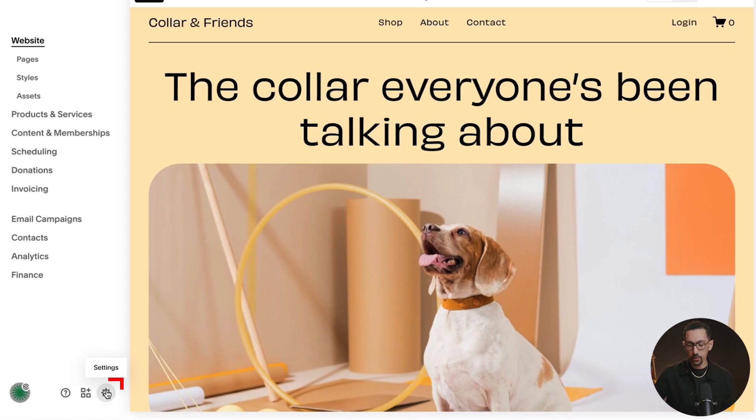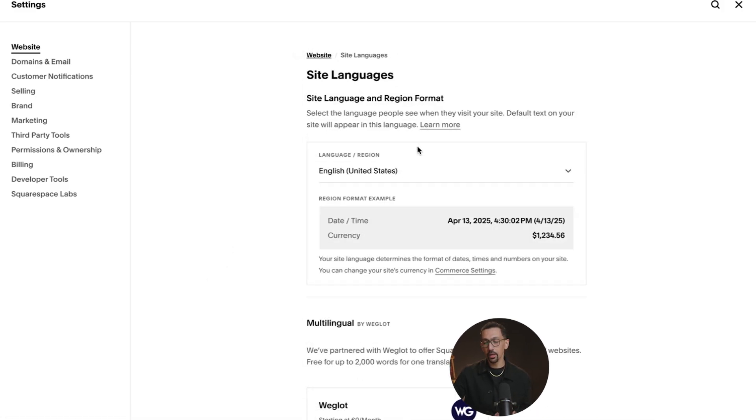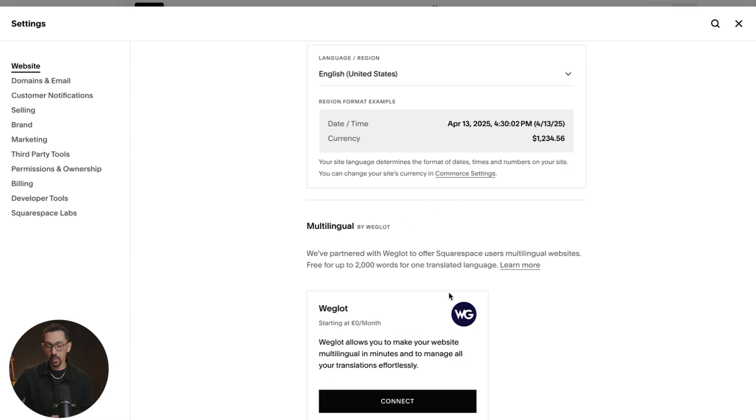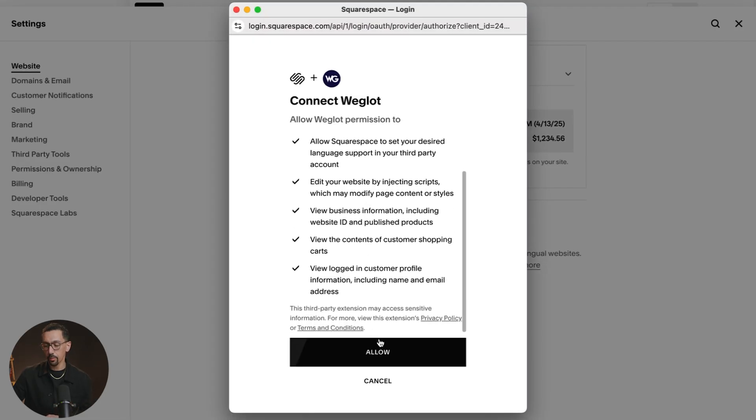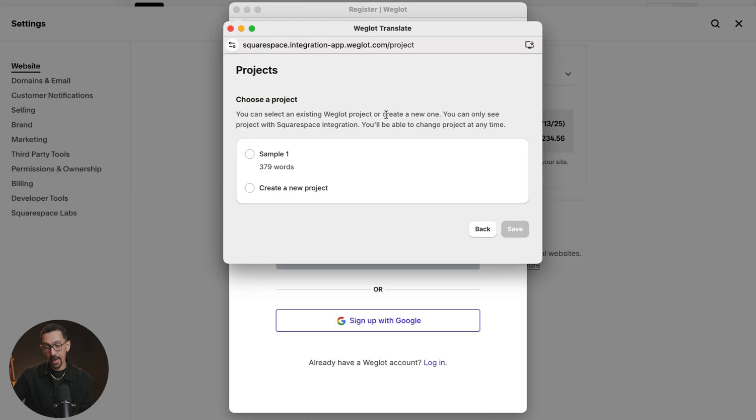First, go to Settings. When you get to Settings, the second option is Site Languages — click on that. When you get here, you'll see what your main language is set to. Down here, you'll be able to translate your website with Weglot. Hit Connect, sign off on a few permissions for Weglot to translate your website, and just like that you can start to create your account — I'll use Google. We are now logged into our Weglot account and we can start the translation process.